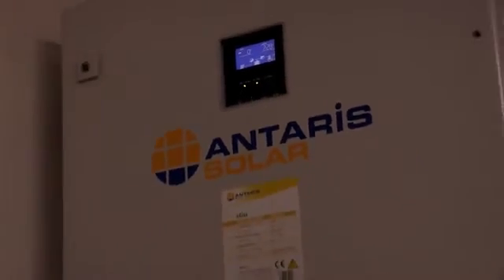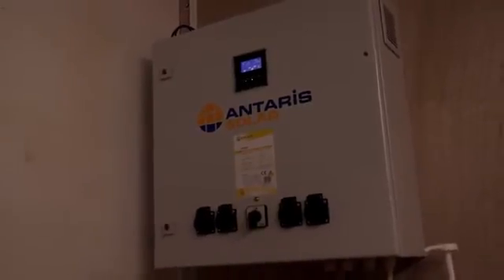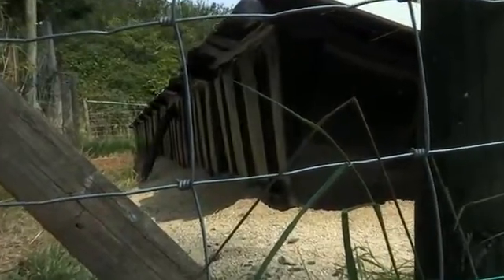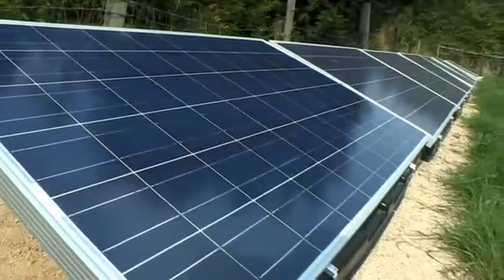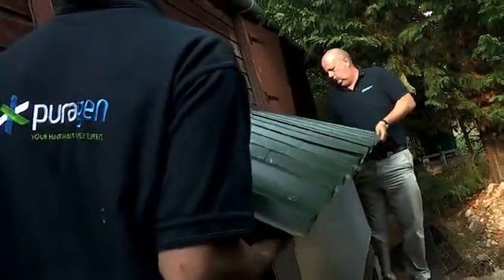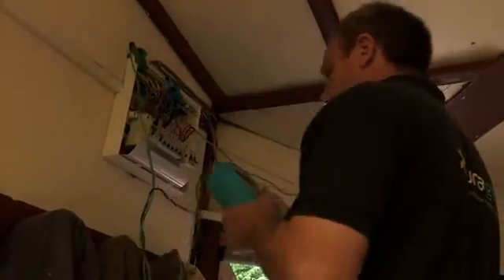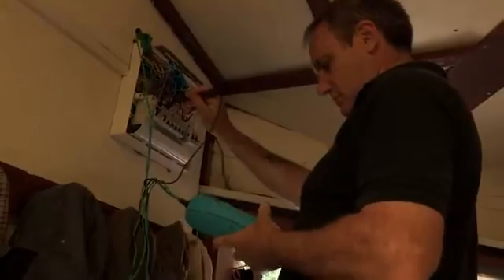The Antares Solar ECIS box is the heart of the off-grid system. It receives the power in from the PV panels out in the field and then redirects it out, recharges the batteries, and then the batteries feed back into a built-in inverter, which feeds the AC through a small built-in consumer unit in the ECIS box, which we take off and feed into the premises.